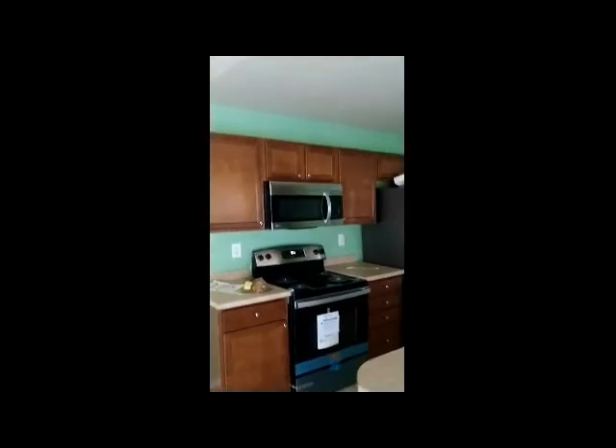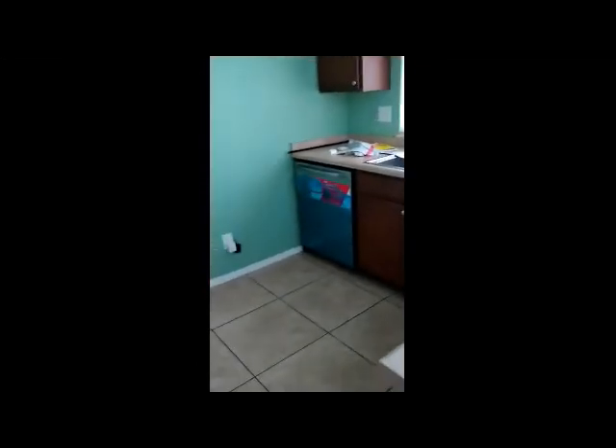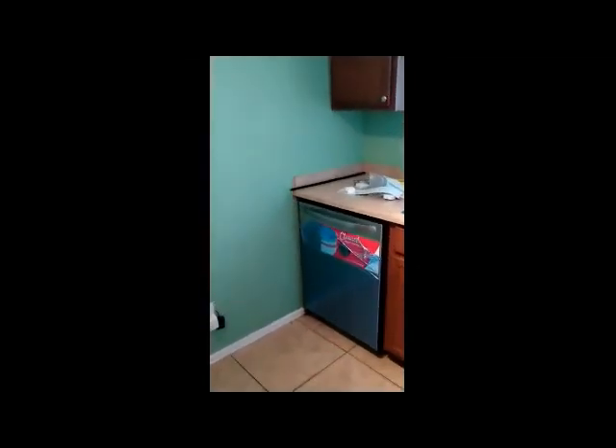There's a bar set up here. Looks like a new fridge, new stove, new dishwasher — all new appliances. There's a light fixture up here and a security system. This door leads to the garage.